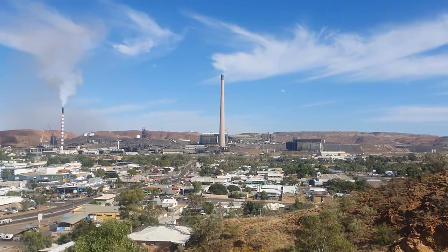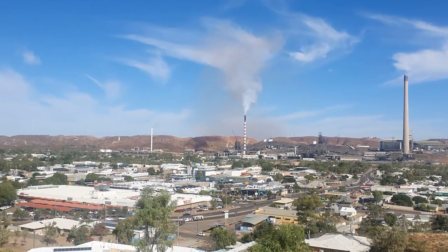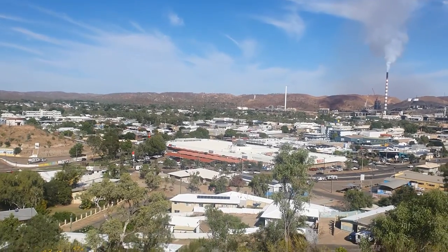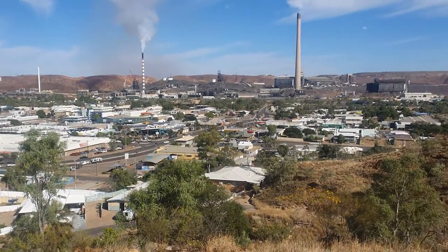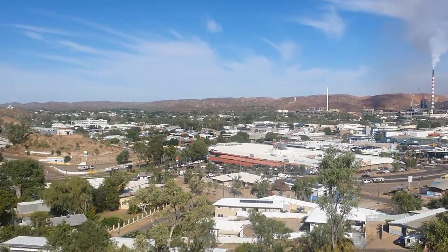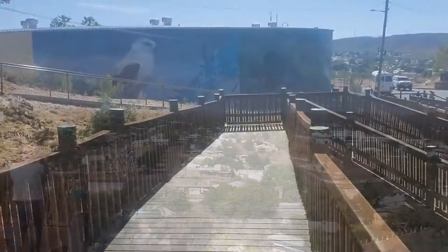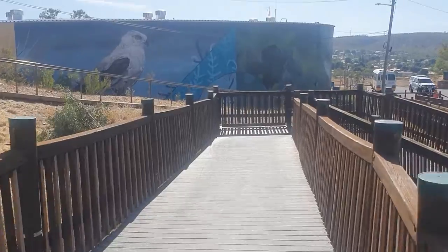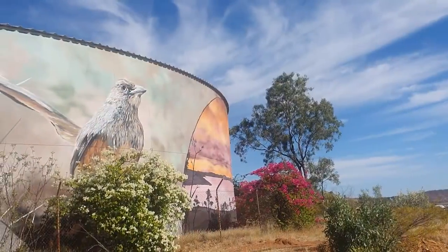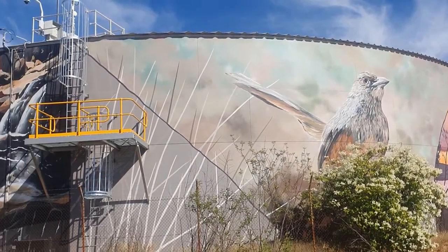Mount Isa is home to the second largest copper mine in Australia, and we have the town of Mount Isa in front of us. I believe Mount Isa to be the rodeo capital of Australia. This is probably the best vantage point you get to see the water tank with its paintings and murals — there's a slightly better shot of the water tower from up here.